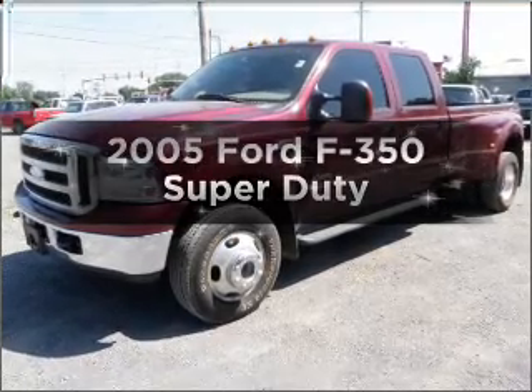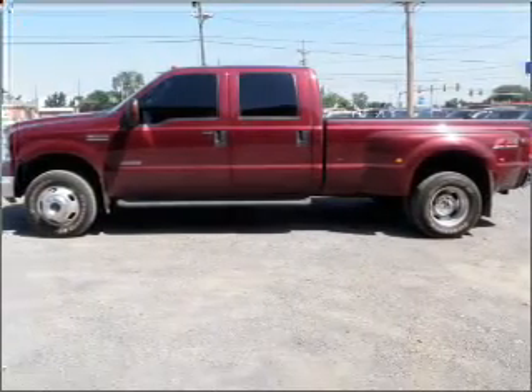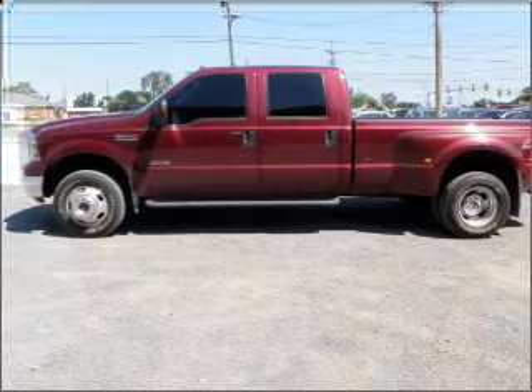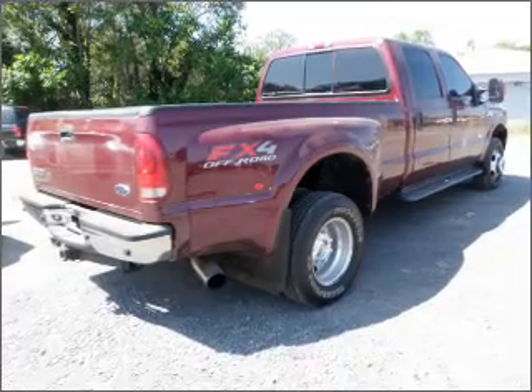Get noticed in this 2005 Ford F-350. Travel the roads in style and comfort in this great vehicle. With a powerful eight-cylinder engine connected to a manual transmission that will keep you in touch with your vehicle.